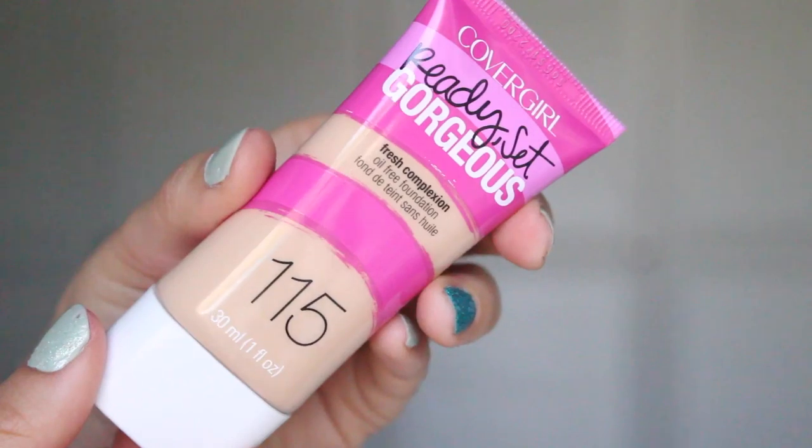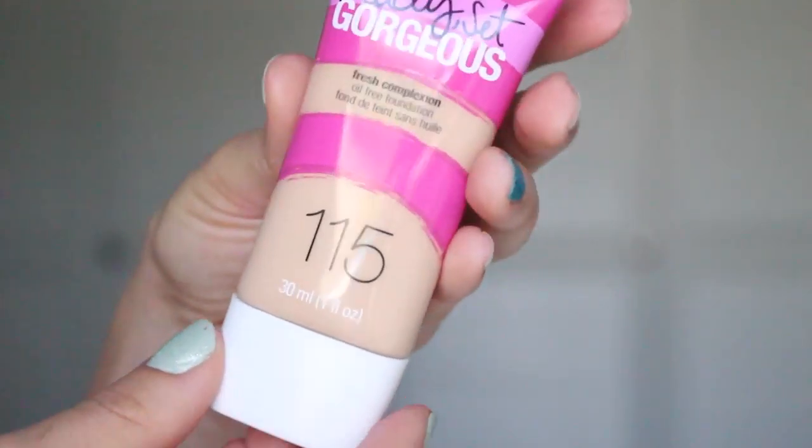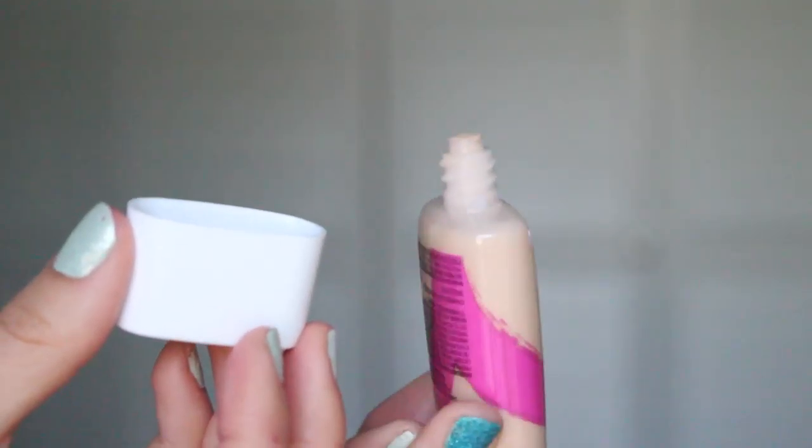The next foundation I picked up was the CoverGirl Ready Set Gorgeous Foundation in color 115. It is oil-free, won't clog your pores, suitable for sensitive skin, and lasts all day. I actually really, really like this — it's way closer to my skin tone than the other one. It's very light where I don't feel heavy and cakey, but it does a really good job covering. It's definitely buildable — medium coverage, not super sheer. I really like this foundation and will probably continue to wear it. It's a very nice everyday foundation and I'm really glad I picked this up.